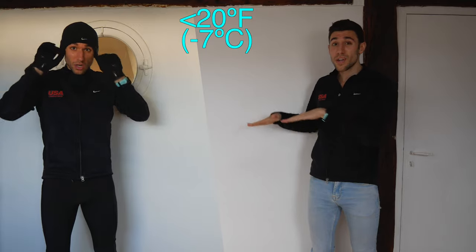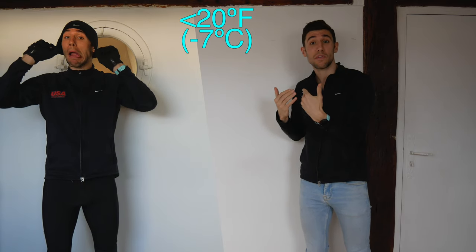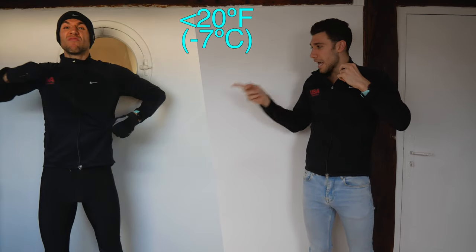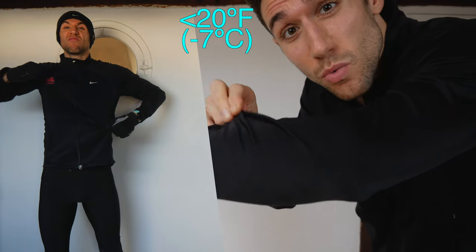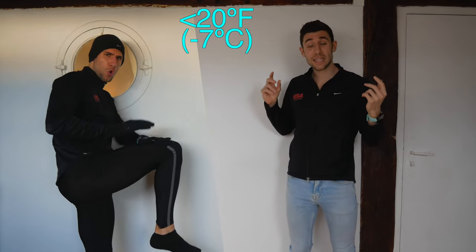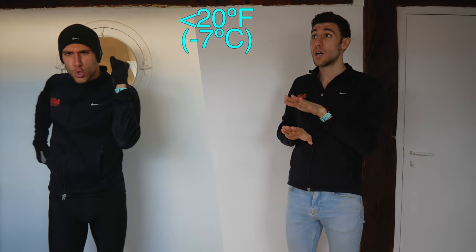Anywhere from zero degrees Fahrenheit up to 20 I'll pretty much be dressed like this. I have a hat to keep the body heat in and to protect the ears, because you lose about 10 to 15 percent of your body heat through your head, and your ears because the skin is really thin there. I always have gloves on for sure. I'll be wearing this neoprene coat — it's really nice, water-resistant, windproof, and snow-resistant. Underneath I'll have a shirt, and I'm always wearing running tights at this temperature. These specific tights are fantastic — I found them this past winter.